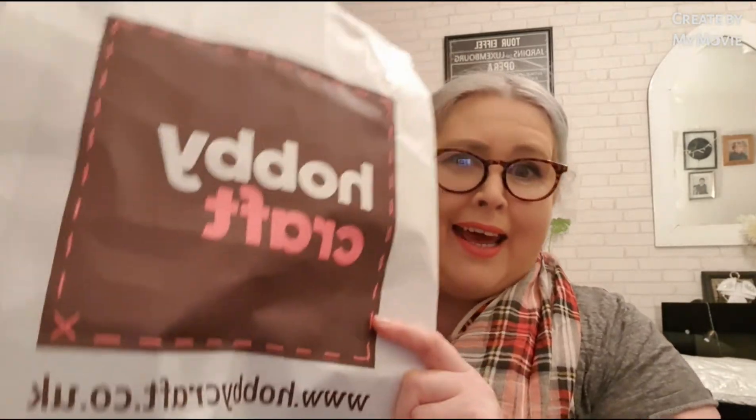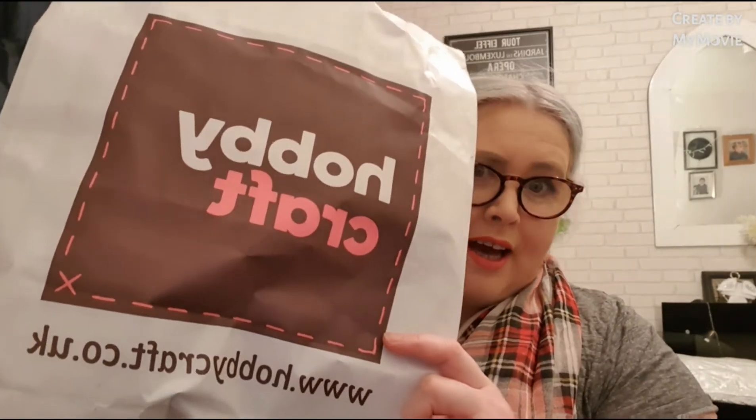Hello and thank you very much for clicking on to this video. It's a little bit different today in that it's all about craft supplies, and it's from a place called Hobbycraft.